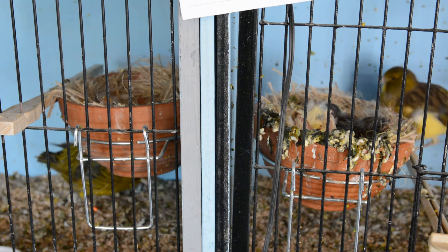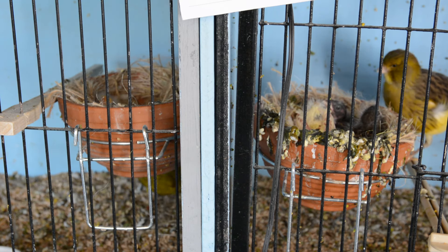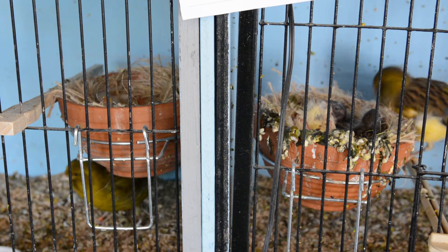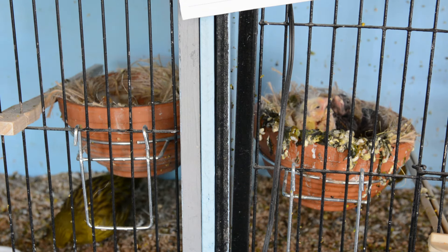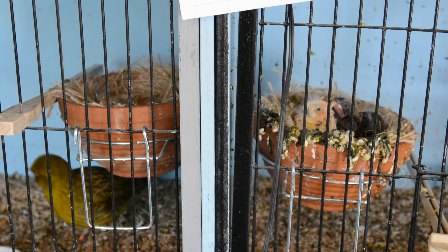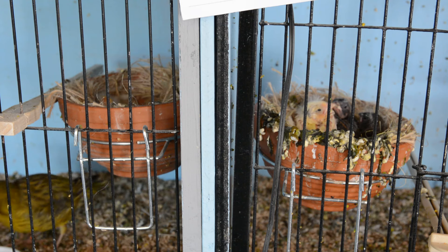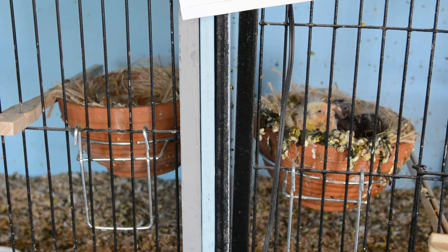A few years ago I bought two really nice clear yellow hens and I couldn't get them to breed at all — it was really frustrating. And then I bought in that new cock bird that I've shown you on a few occasions. He trod the two clear hens, so I've got five youngsters from one of the clear hens, and at the moment I've got one youngster from the other clear hen.